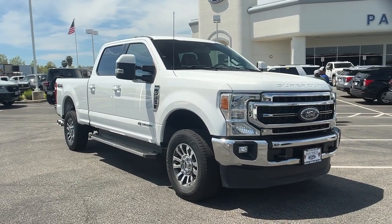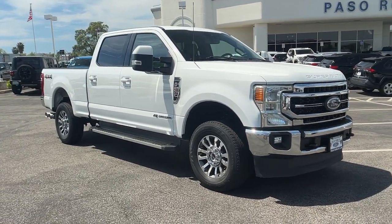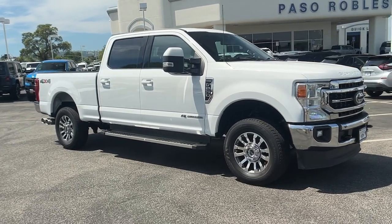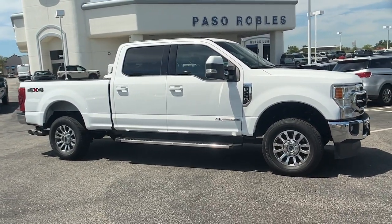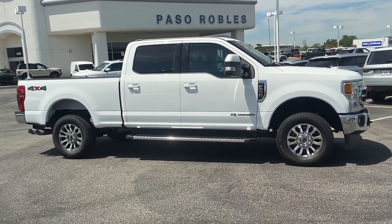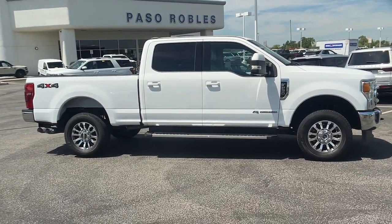Hop into the 2022 Ford F-250. With less than 70,000 miles on the odometer, this vehicle provides excellent value. Take on tough jobs with confidence in this fully capable F-250.